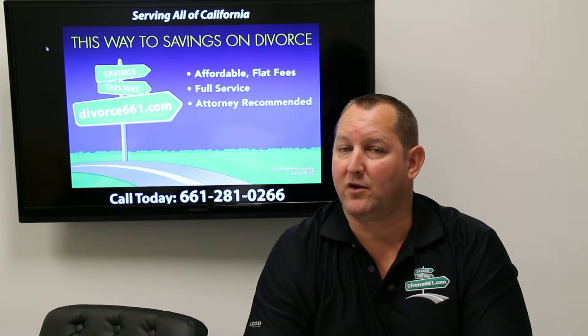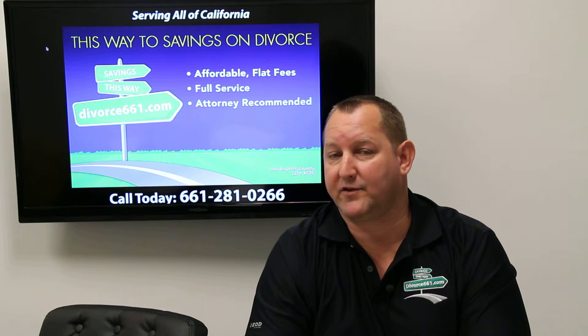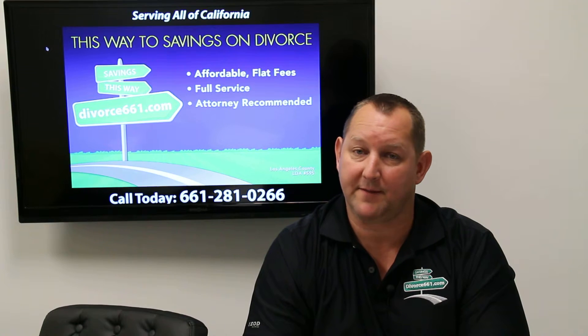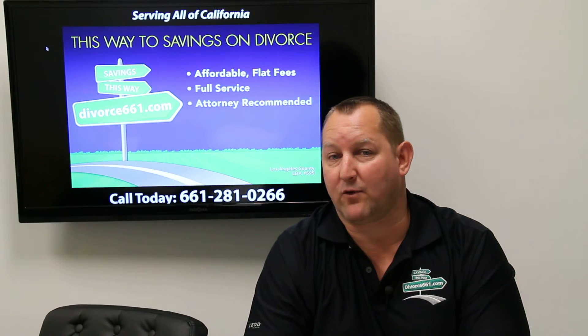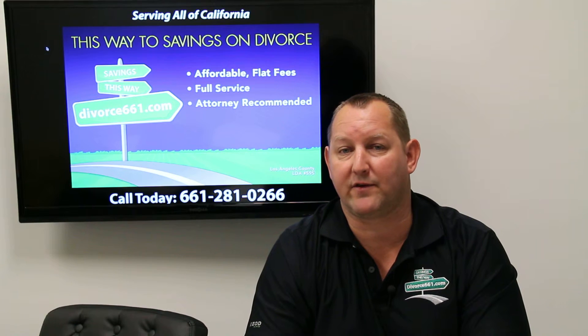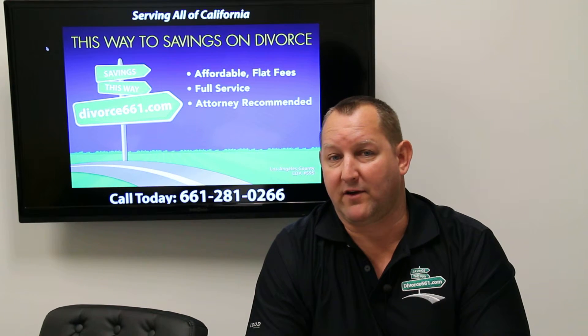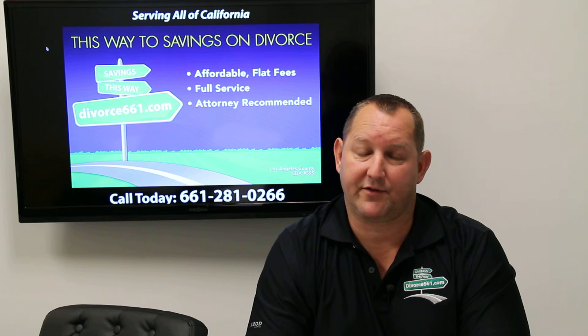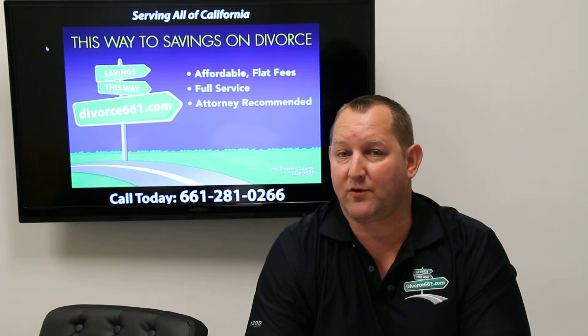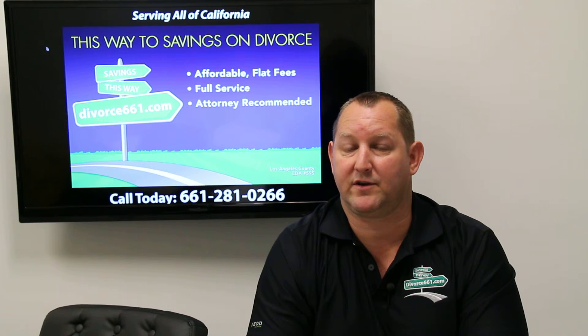One thing the courts don't want you to know is that there is a trick and a way to get through your divorce on a single filing fee, and you can therefore save $435. Some people try and get their divorce case started on their own — they pay a $435 fee, their spouse pays a $435 fee, they're $870 into their divorce, and they have no assistance.